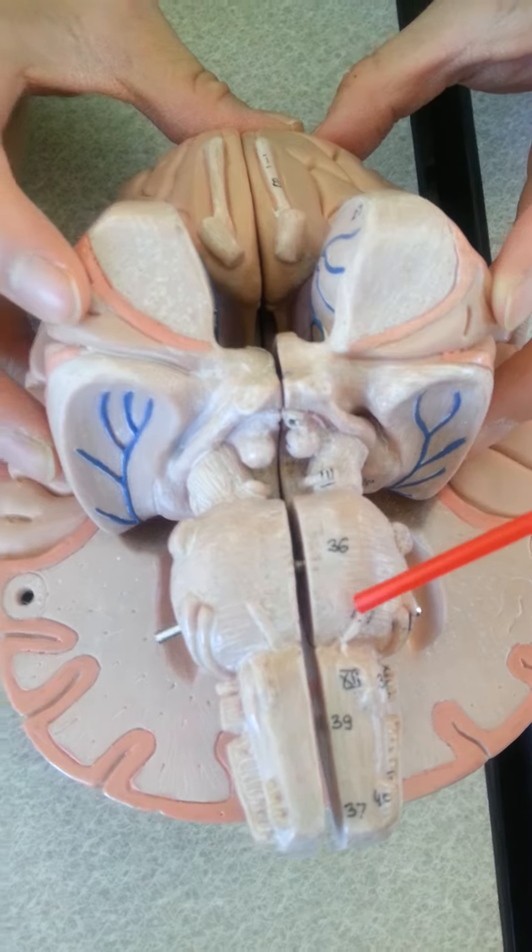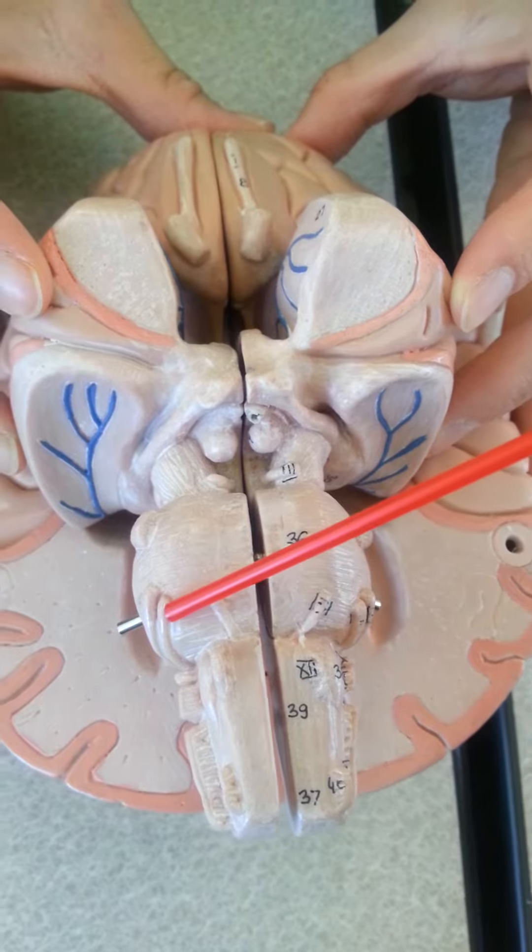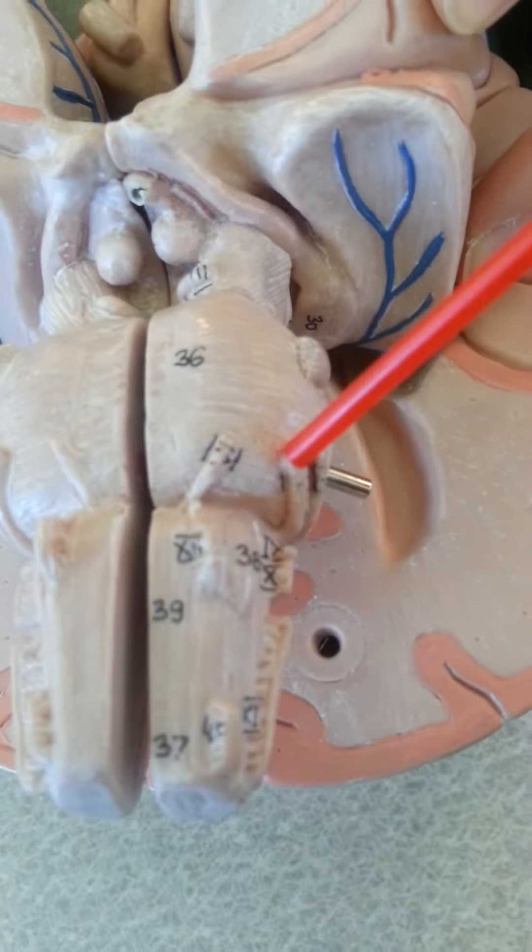CN6: abducens, eye movement, motor. CN7: control facial muscles, both.